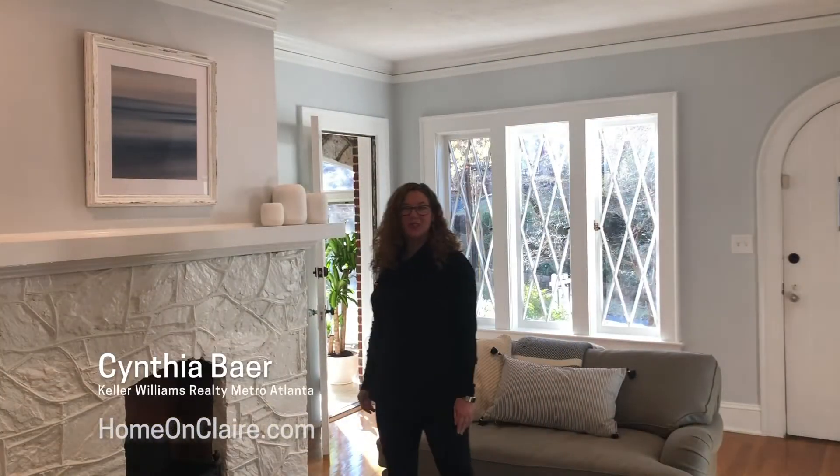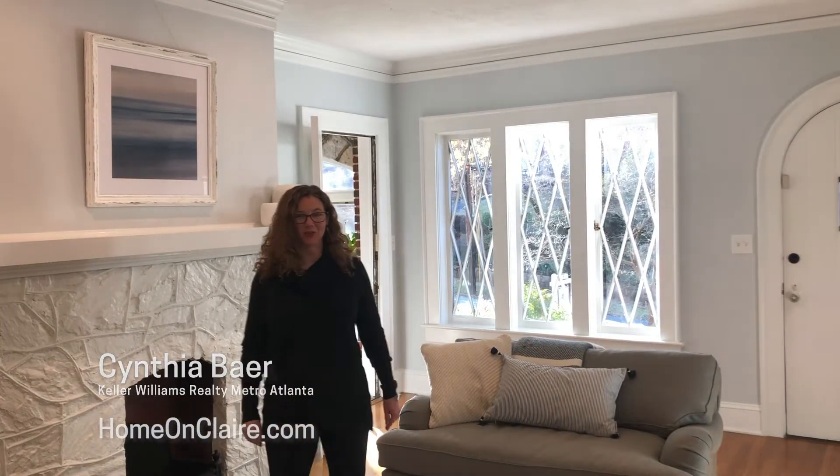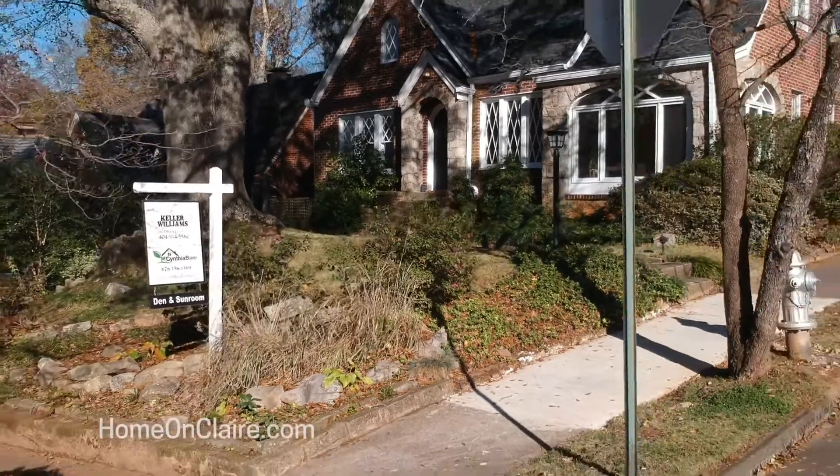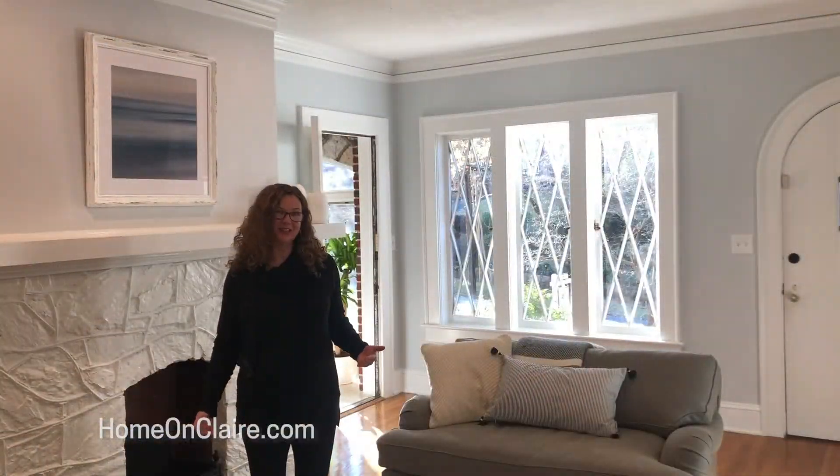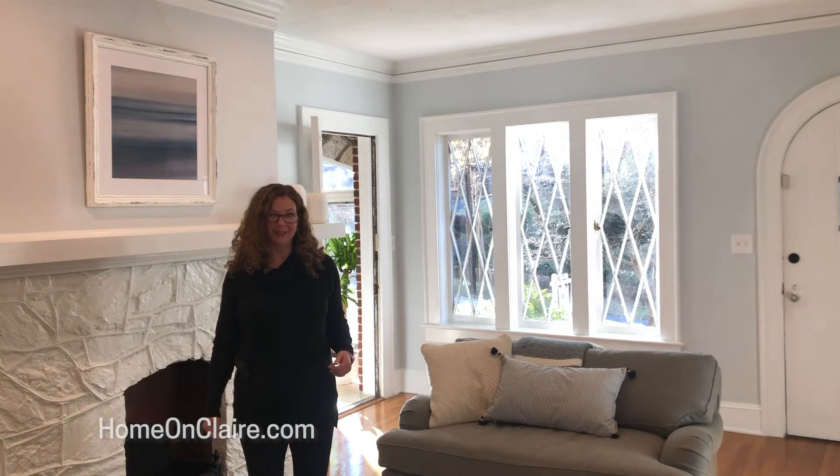Today we are at 479 Clare Drive in Atlanta, Georgia. This is the Lake Clare neighborhood, which is one of my very favorites. We are at this special Classic Tudor that's been really well updated.